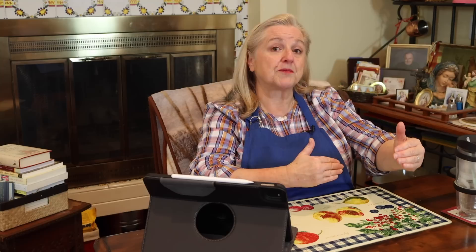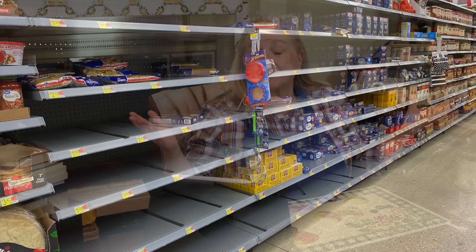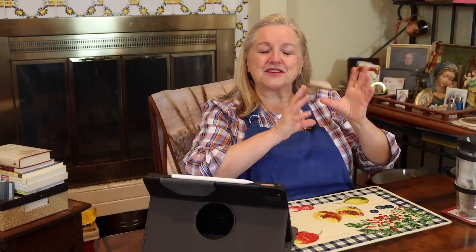The extended pantry also holds non-perishable foods that are backups for your working pantry. So when things run low in your working pantry, you can go to your extended pantry and basically go shopping and restock it. We want to have that extended or prepper pantry because there are times when we may not be able to get out to the grocery store — it could be illness, weather, job loss, or supply chain problems and shortages.